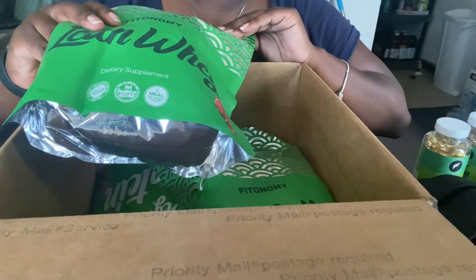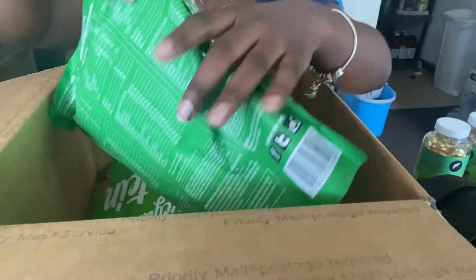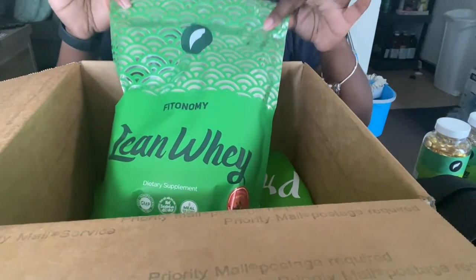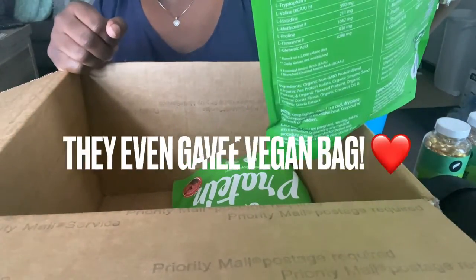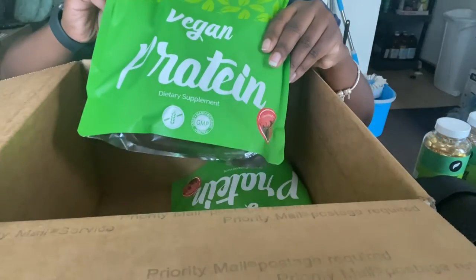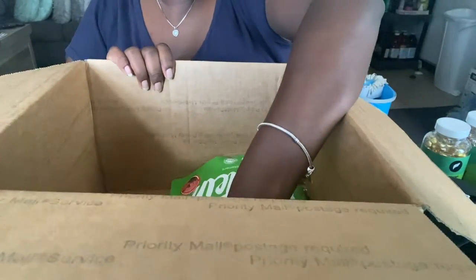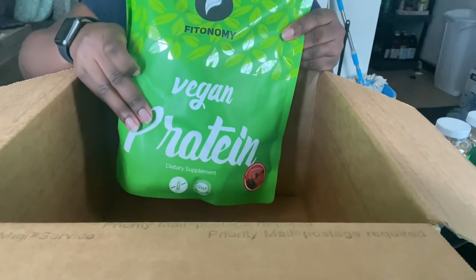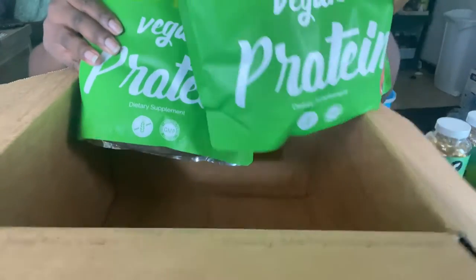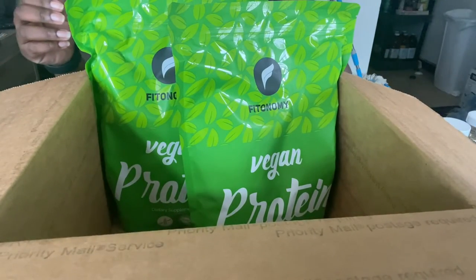I grabbed a bag of their peanut butter chocolate protein — lean whey protein — that was free as well. I also grabbed another bag of the chocolate peanut butter lean whey protein, a bag of chocolate lean whey protein, and the last item in this box is another bag of chocolate vegan protein. Both of those last ones are vegan — I didn't even notice that. So they sell regular lean whey proteins and vegan proteins as well, which is really awesome.